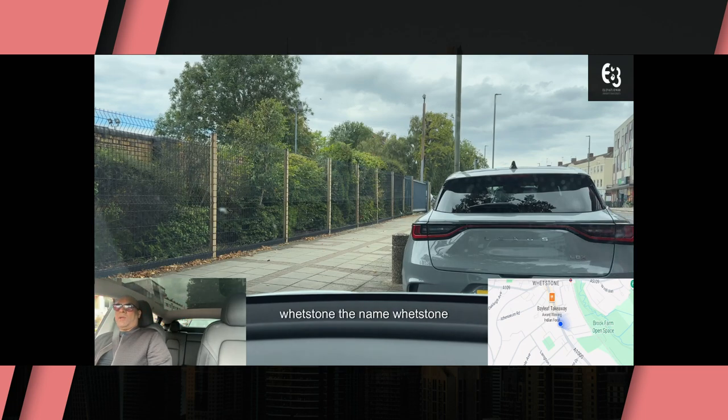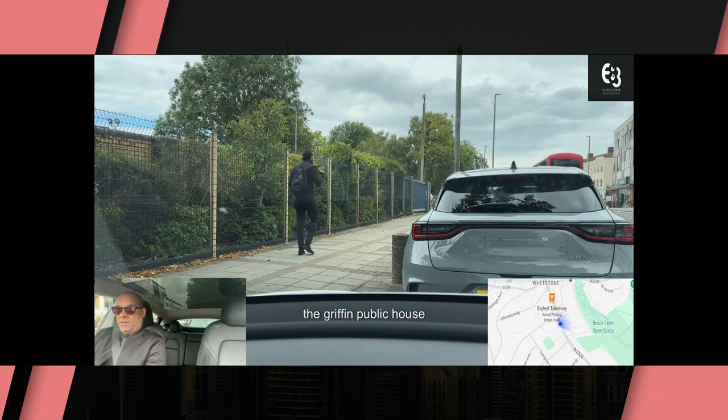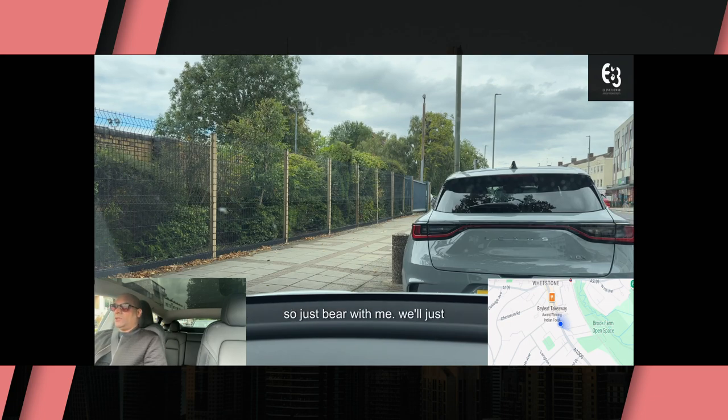Just to give you an idea — Whetstone. The name Whetstone some people believe came from the Griffin Public House, where there's a stone outside where the soldiers sharpened their blades during the Battle of Barnet. Hopefully we'll be able to see that; if we do I'll try and point it out to you and take you through some of the other areas here to show you what it's like. So just bear with me, we'll start our journey shortly.